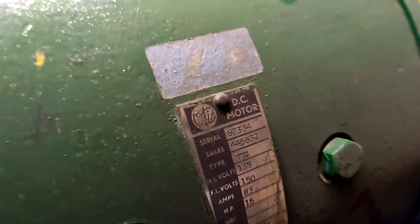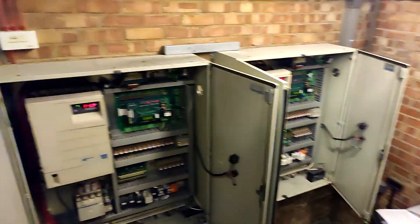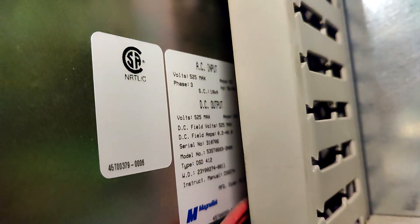Otis DC motor — now this is something unusual. It's a Leicester control, which I find interesting. It's DC — DC Leicester with its DC drive. Magnatec, DC output, it's a DC drive.